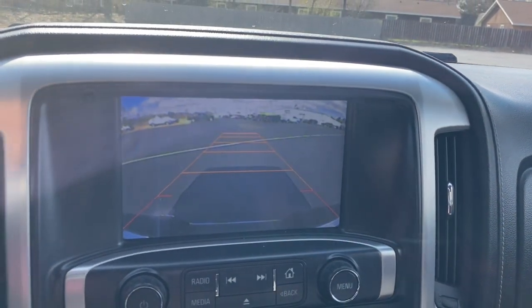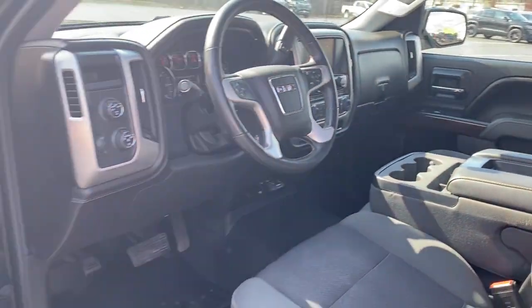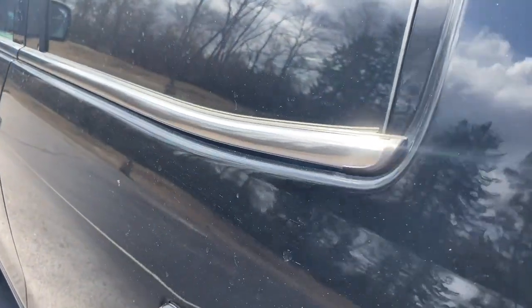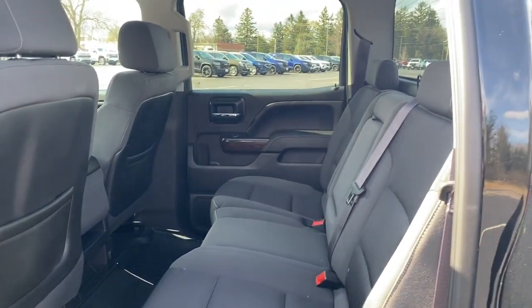These are just some of the great options this vehicle comes with: keyless entry, 4x4, satellite radio, 8-cylinder engine, iPod and MP3 input, backup camera, heated mirrors, fog lamps, dual-zone AC, and power driver seat.